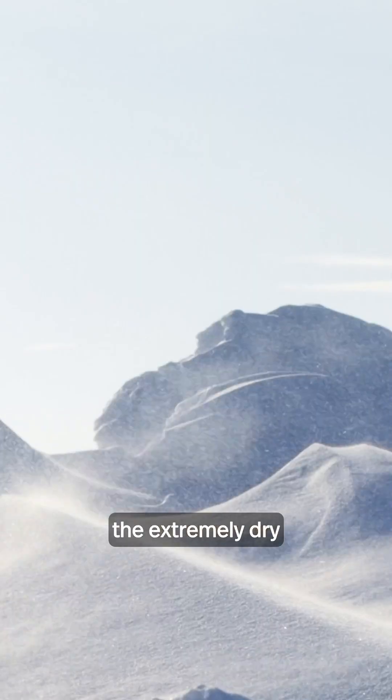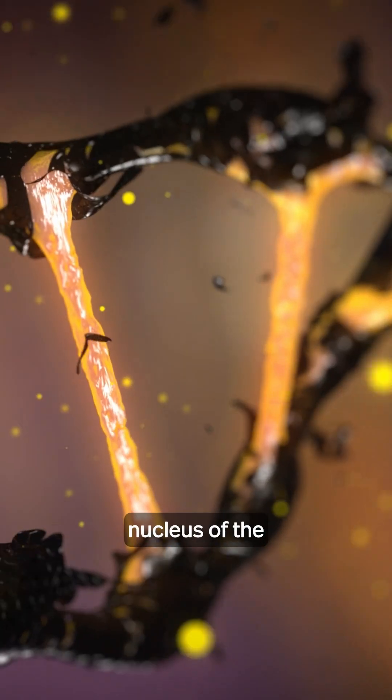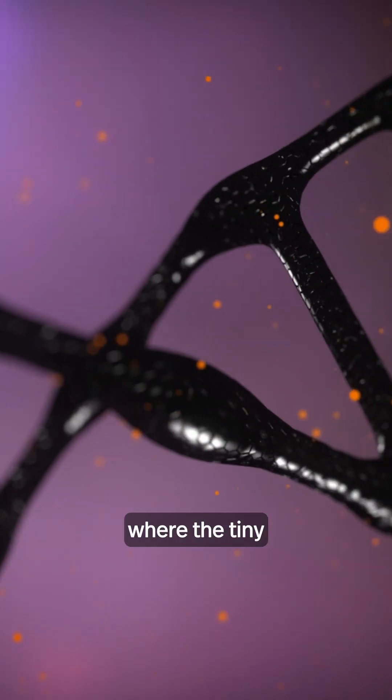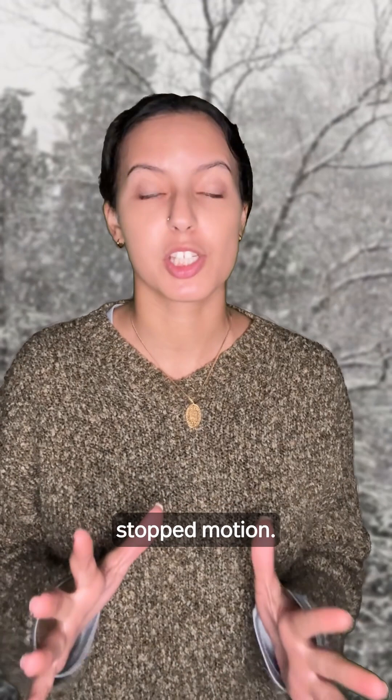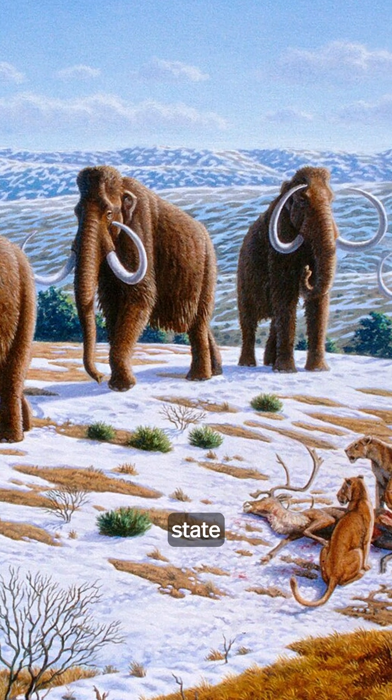Bernardo Zubilaga Herrera, a postdoctoral researcher, explained that the extremely dry and cold conditions of the Siberian permafrost helped the materials of the nucleus of the cell enter into a so-called glassy state, where the tiny fragments of DNA have completely stopped motion. In the case of the woolly mammoth sample, the researchers have termed this state chromoglass.